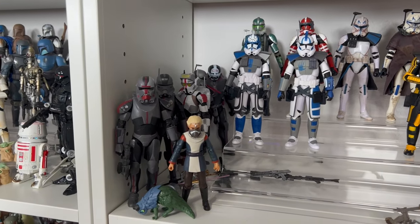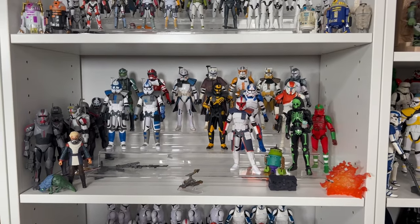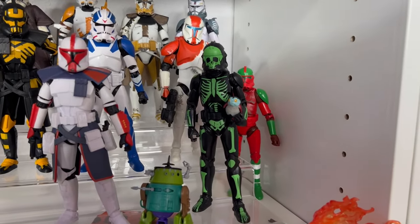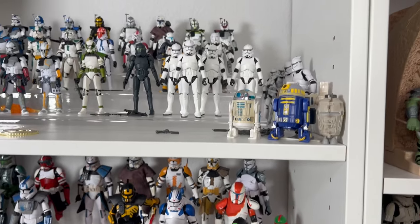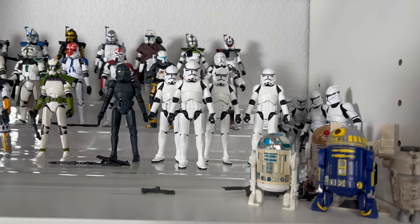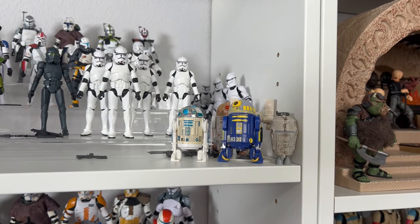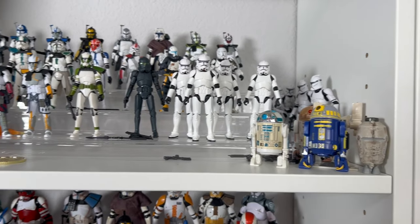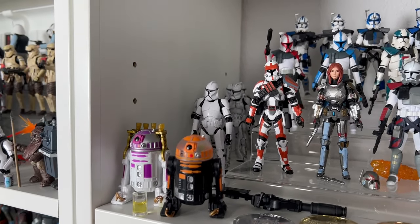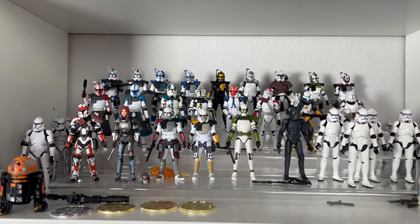Above that shelf, we have more of our commanders. I have the Bad Batch crew — I didn't pick up the second season yet, but I probably will at some point. I really love this Halloween Clone Trooper; I thought it was just really well done and super unique. Just above that, the clones continue with TVC — I have the Phase 2 Troopers, which I absolutely love. I have some Phase 1s over there. I was for a while collecting droids — I love droids — but then I realized there are a bunch of them and it got expensive really quick, so I stopped for a bit. Here's some more Phase 1s, Arc Troopers, Commanders, and more high-ranking clones.